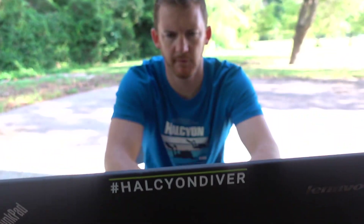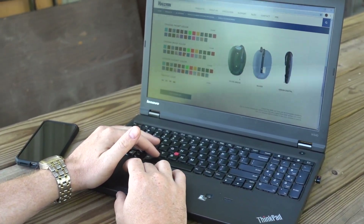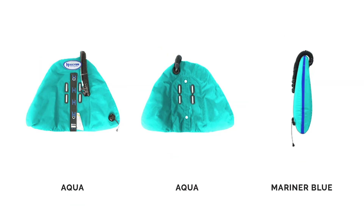We offer a design-it-yourself experience that allows you to take equipment customization to the next level for your new Eclipse, Evolve, Explorer, Traveler Pro, JJ Rebreather, or CCR35 wing.